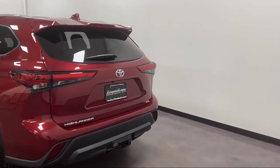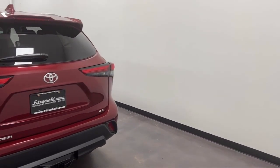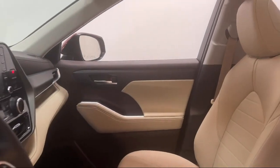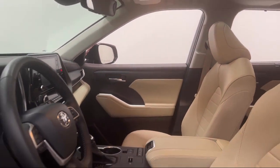Power door locks auto locking, moonroof sunroof anti-theft hill holder control, speed sensitive volume control, and has less than 15,000 miles on the odometer.